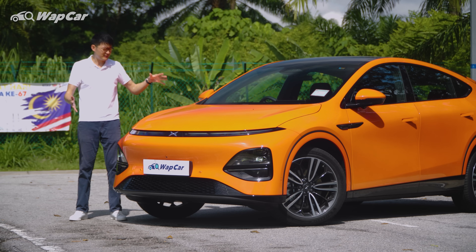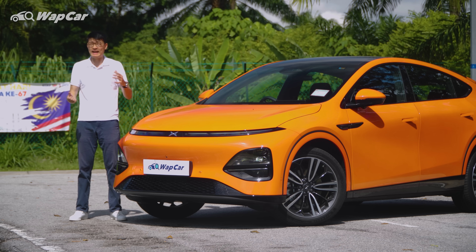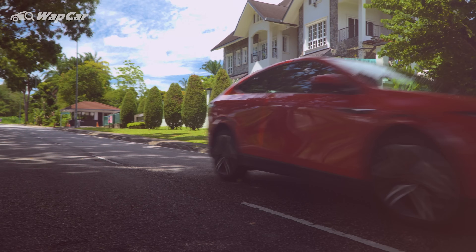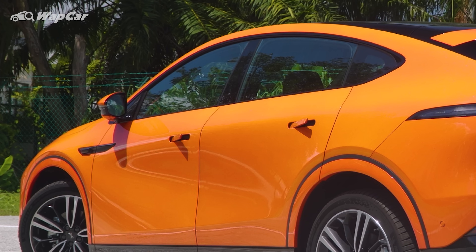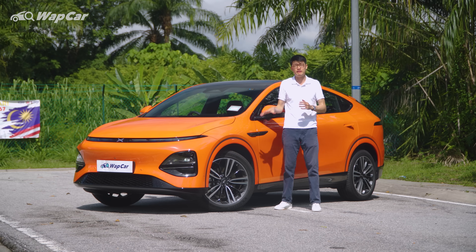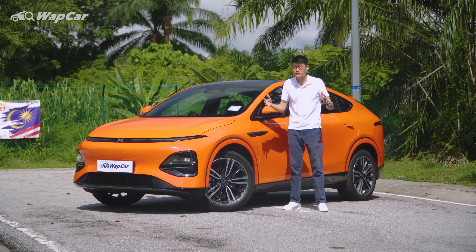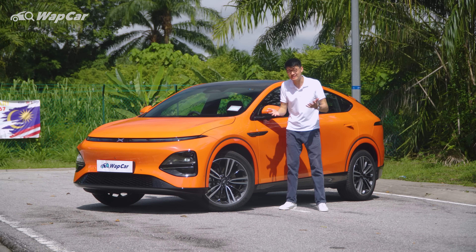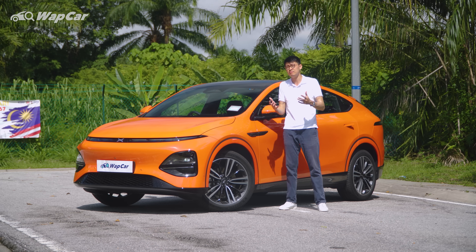Overall, design-wise, I think it looks a bit bulbous but still very modern and definitely quite eye-catching on the road. The razor-thin LED headlamps, flush door handles, 20-inch wheels wrapped in 255/45 tyres, and full-width LED taillights at the back — it's all very much what you expect on a modern EV. I would say it looks like a decent car: not too bold but not too boring either. It's good.